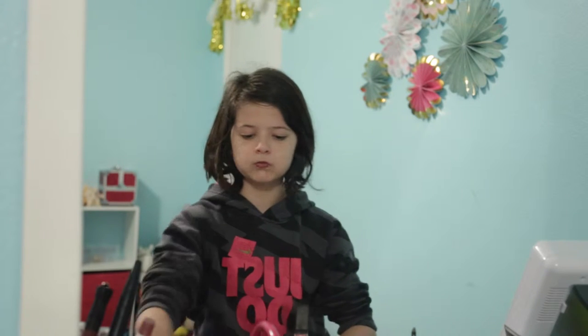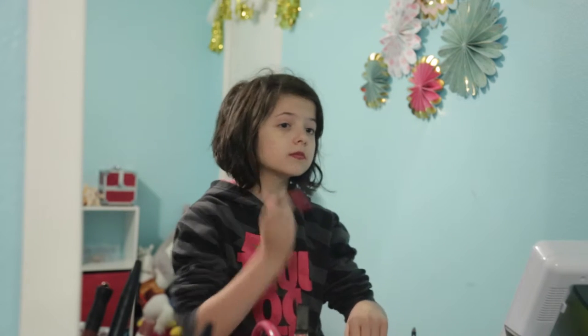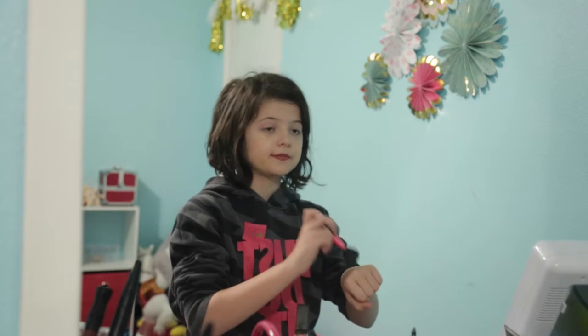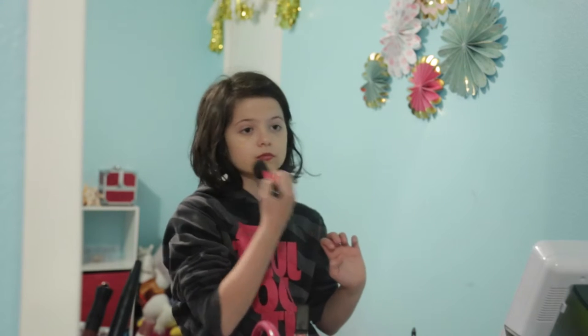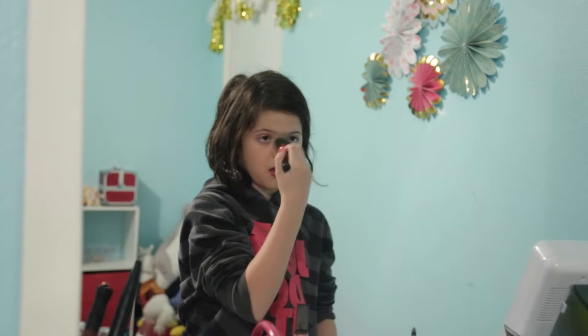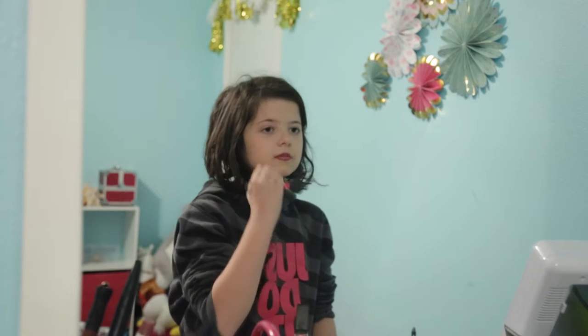I think if you wear a foundation at my age it's a little much. I already have my lipstick on because I put it on before I do all my other makeup — that's normally how I do it. You might think I'm too young to wear makeup, but I really like doing makeup; it's one of my top favorite things to do.